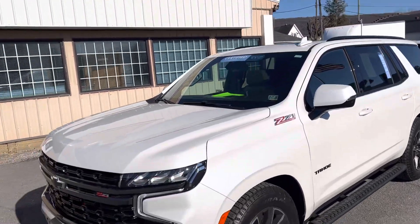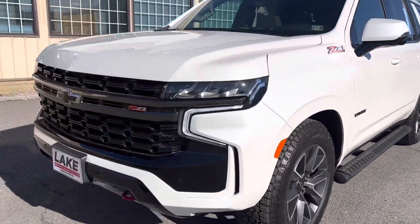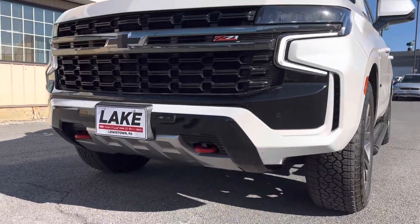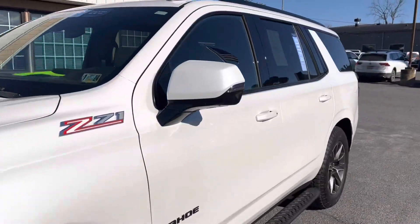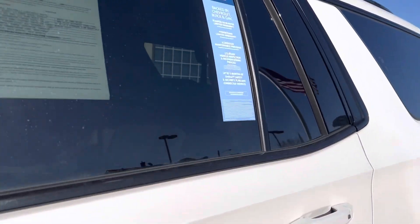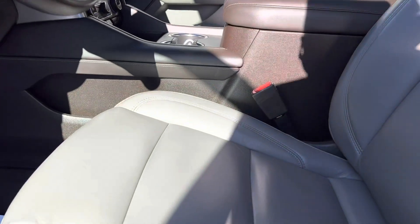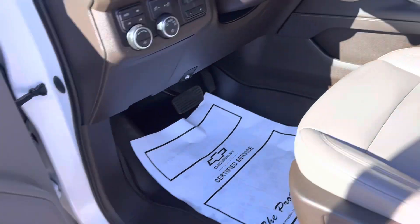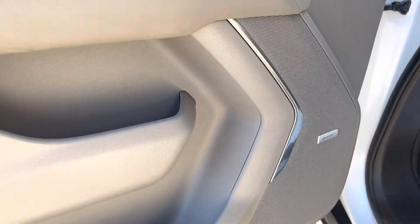Overall it looks to be in excellent shape — brand new tires on it. The interior is in great shape too. I'm always looking for wear and tear on the high traffic areas like the doors, steering wheel, seats, etc.